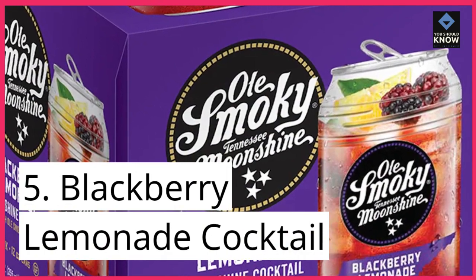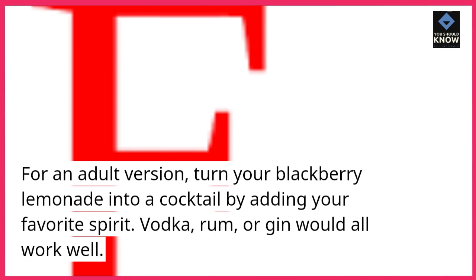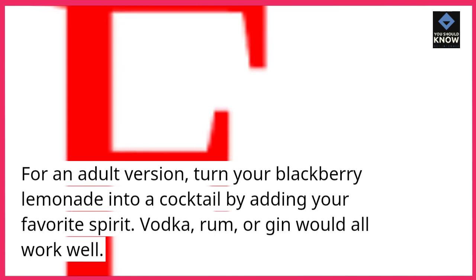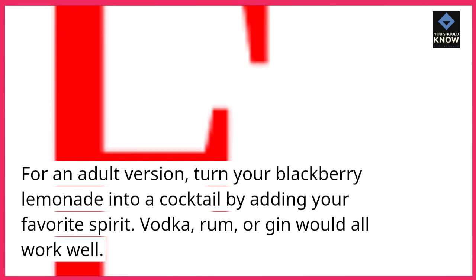5. Blackberry Lemonade Cocktail. For an adult version, turn your blackberry lemonade into a cocktail by adding your favorite spirit. Vodka, rum, or gin would all work well.